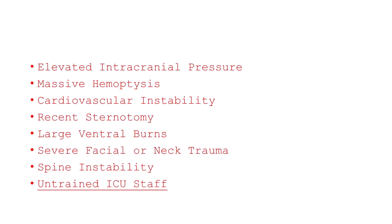Pronation cycles are not indicated in patients with elevated intracranial pressure, in those with massive hemoptysis, or in case of cardiovascular instability with a high risk of requiring defibrillation and cardiopulmonary resuscitation. Recent sternotomy, large ventral burns, severe facial or neck trauma, and spine instability are other contraindications. Finally, untrained intensive care unit personnel should not perform pronosupination maneuvers.